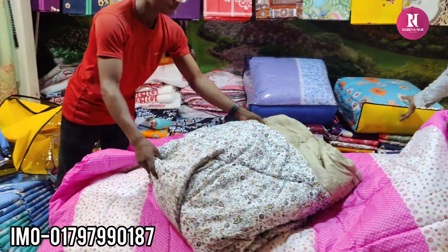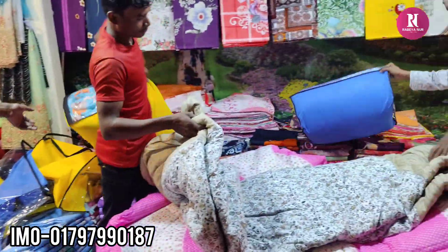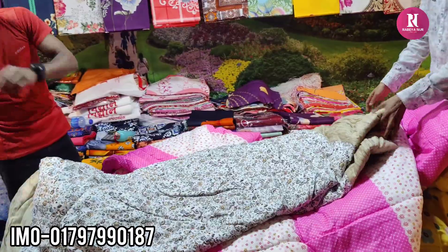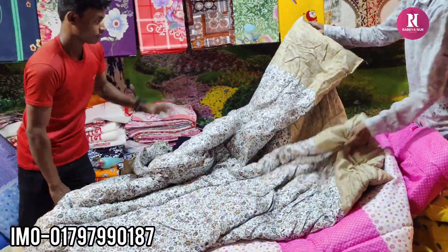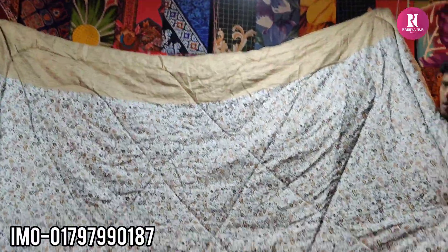I've been working on a small shop. Now I'm working on a small shop. $395.